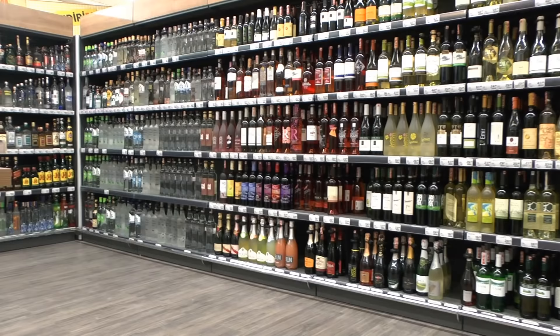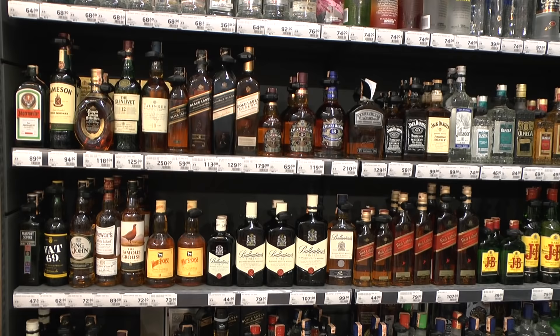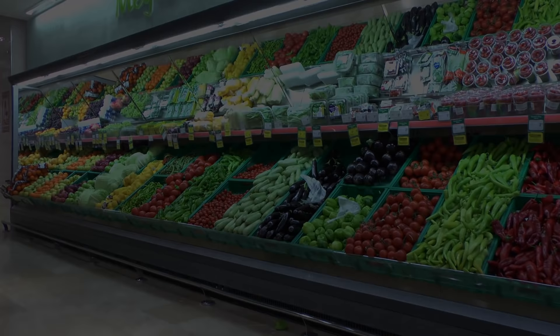The main supermarkets are very much like back home, well stocked with drinks, alcohol, wines — local wines and foreign — and all the usual spirits that you'd find back home. Fruit and veg is absolutely amazing, but you may want to go to the market.